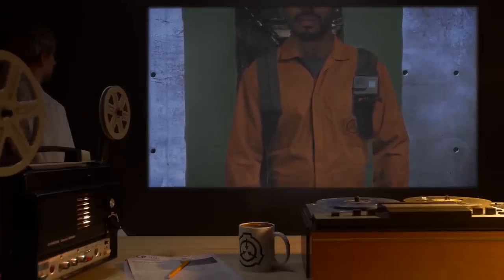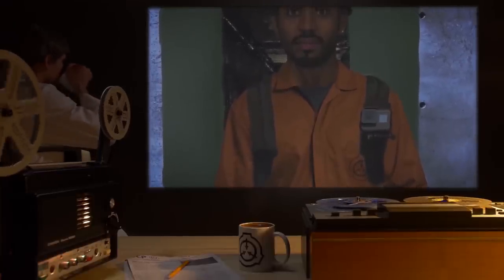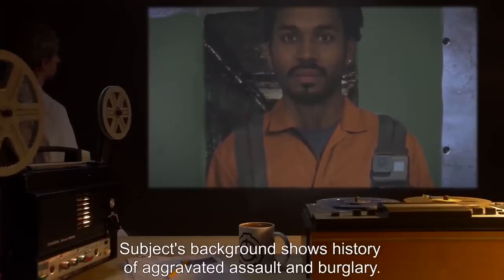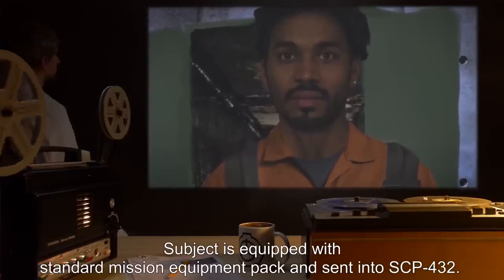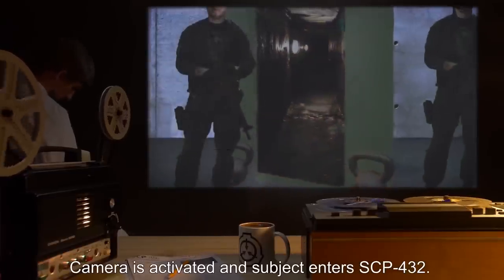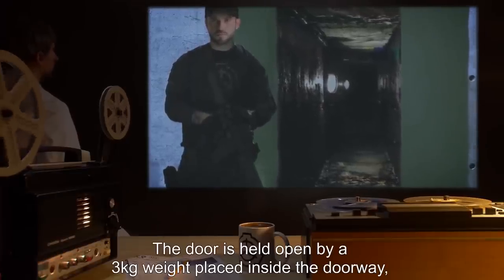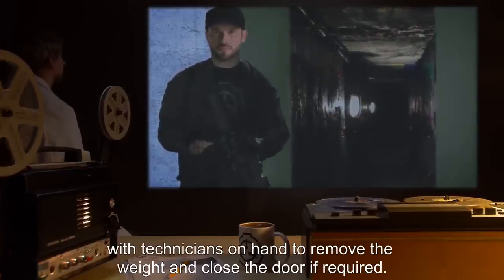Date: expunged. Expedition supervisor: Dr. T.S. Subject is D-64502, male, average physique. Subject's background shows history of aggravated assault and burglary. Subject is equipped with standard mission equipment pack and sent into SCP-432. Camera is activated and subject enters SCP-432. The door is held open by a three kilogram weight placed inside the doorway, with technicians on hand to remove the weight and close the door if required.